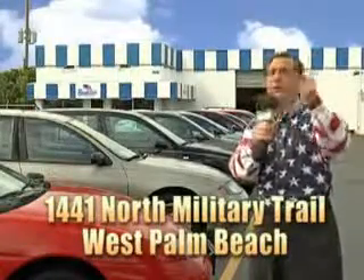That's Beach Cars, 1441 North Military Trail, between Okeechobee and Belvedere, right here in West Palm Beach. We'll see you next time.